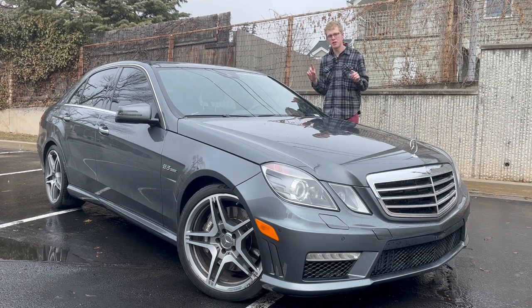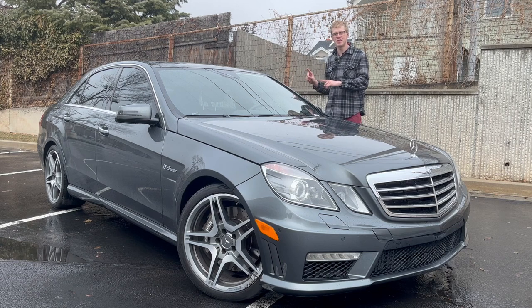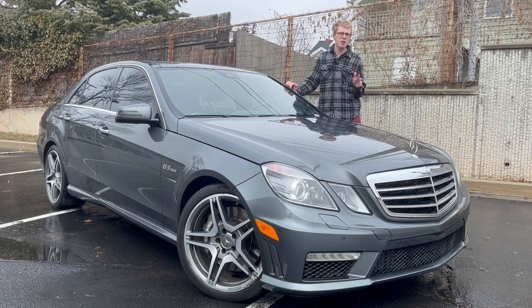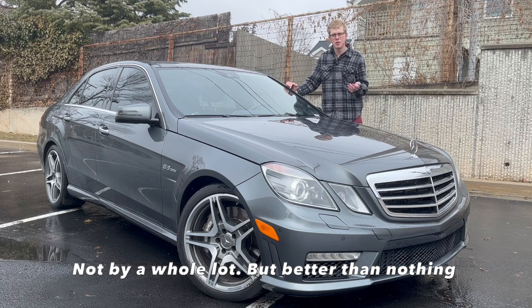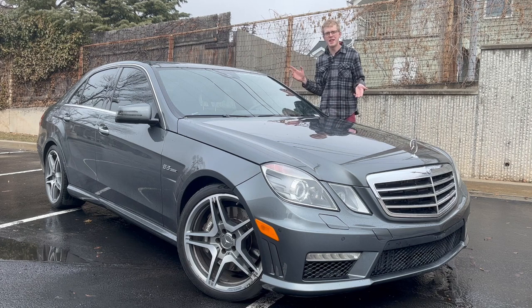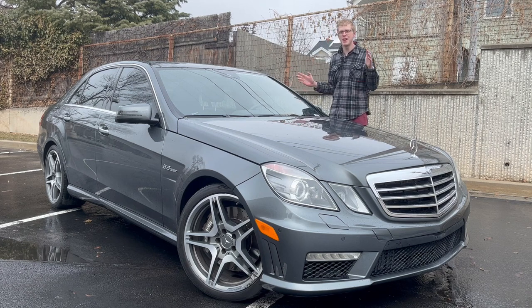This generation, which started in 2010 and ended in 2016, began with this 6.2 liter V8 and then moved to a slightly more powerful but more economical, more environmentally friendly twin-turbo 5.5 liter V8. But this is the last year you could get a naturally aspirated 6.2 liter monster under the hood, and a car like this is never going to be made again.